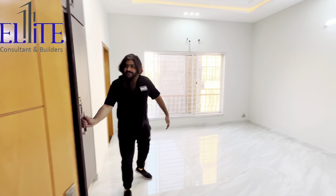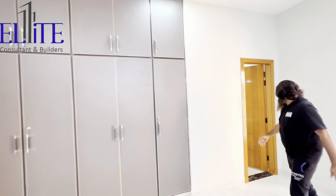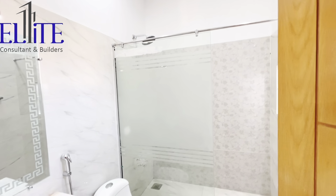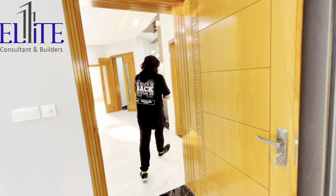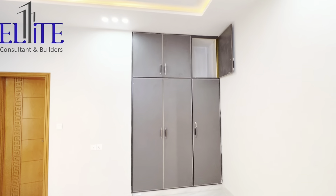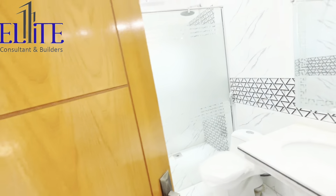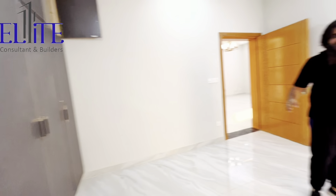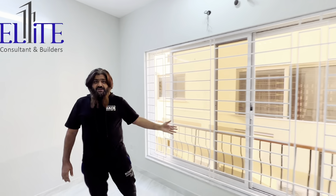These are the big attached wardrobes — from here to here — with the toilet. Let's move on to the next room: built-in cupboards and toilet. Grilles are installed for your safety, and even for the kids' safety they have done that.